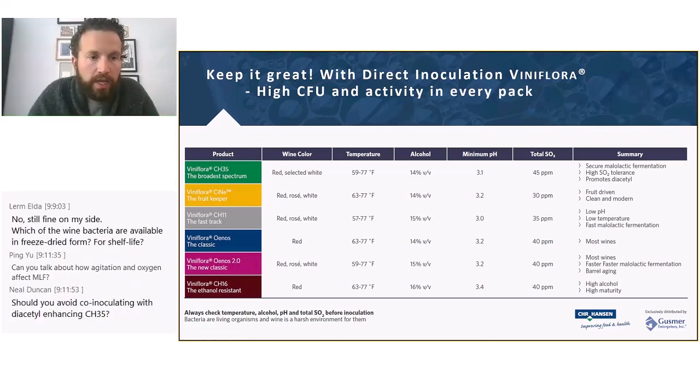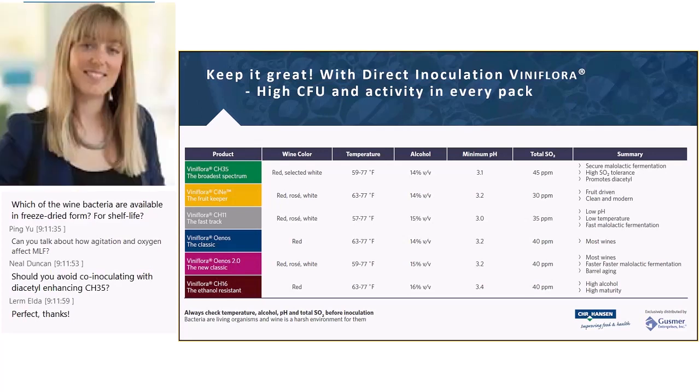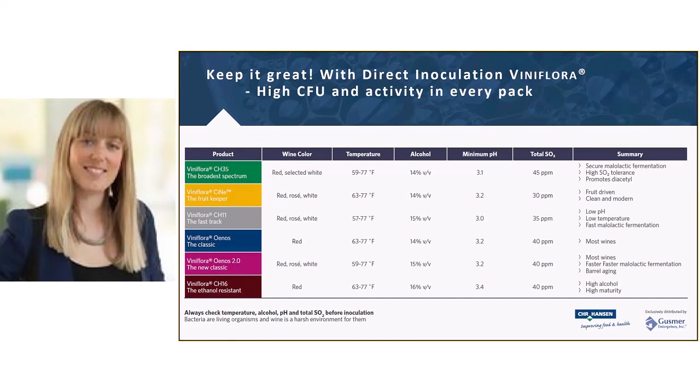Question from Ping: how do agitation and oxygen affect malolactic fermentation? Oxygen encourages bacteria to shift toward a growth state, so if you have a stuck malolactic fermentation, a small amount of oxygen — sparging slightly or adding gentle agitation in the tank — can be beneficial to kickstart the process. Just be careful not to add so much that you start oxidizing the wine.